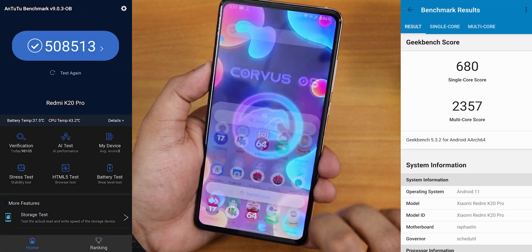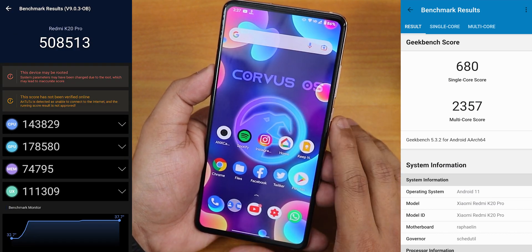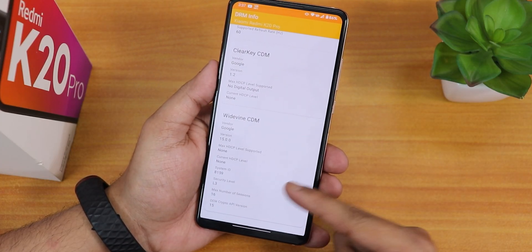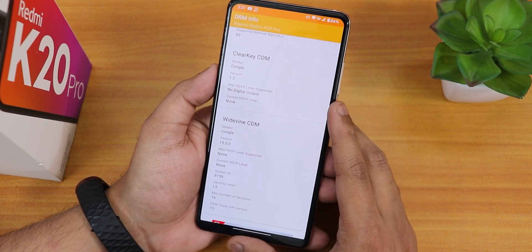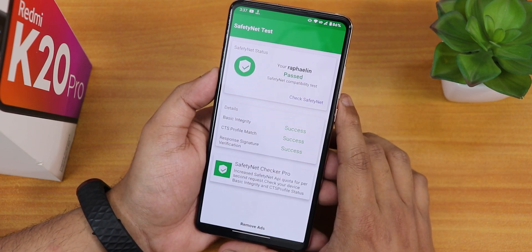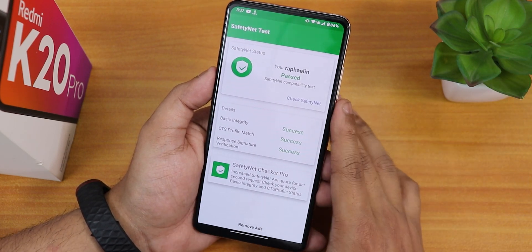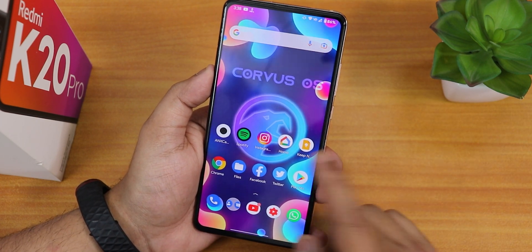The daily driving performance of this ROM is great. The Antutu and Geekbench scores are shown here — Antutu scores are very high with the latest version for reasons unknown. Regarding DRM info, it shows L3 for me because I broke my DRM certification earlier, but if you have intact DRM it should be L1 since this is a MIUI vendor-based ROM. Safety net passes right out of the box, and you can still get safety net working after flashing Magisk by following the ANX camera guide.